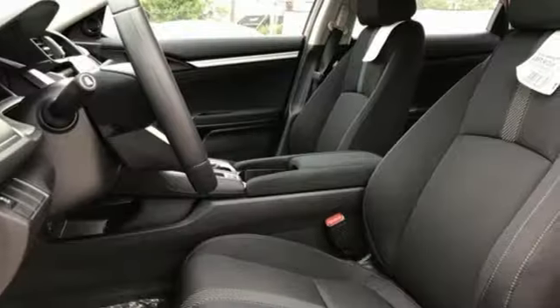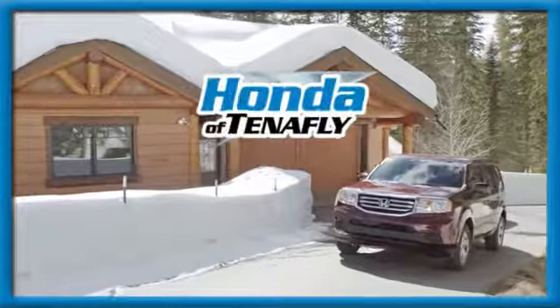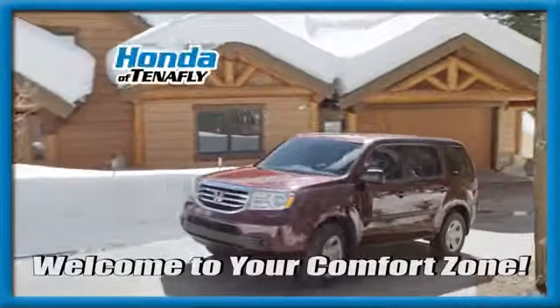Every Honda's designed with the driver in mind. Hurry in today and see it for yourself. Welcome to your comfort zone.